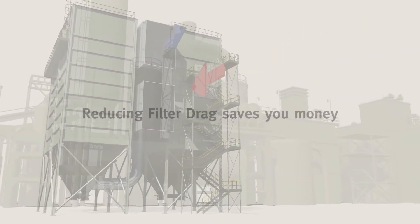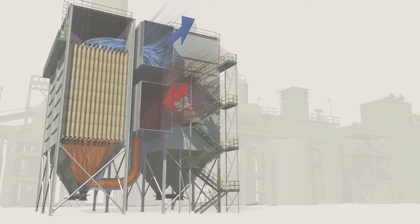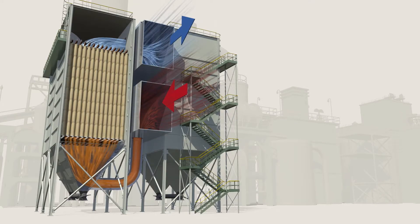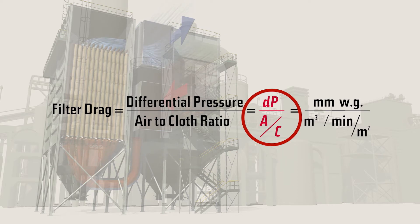Filter drag — reducing it saves you money. By definition, it is the total resistance to the airflow in your baghouse, caused by the combination of the filter media and the dust on or in the filter media. The higher the resistance, the more energy consumed to move the air through the baghouse.